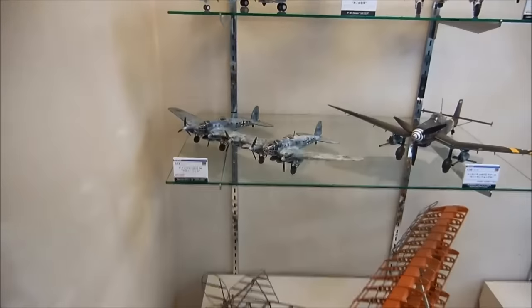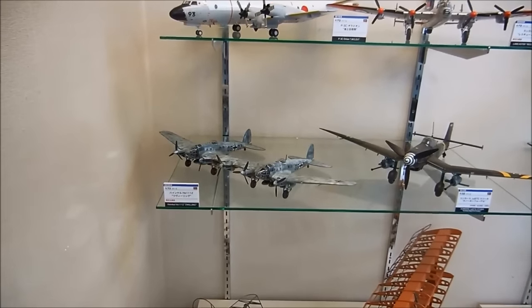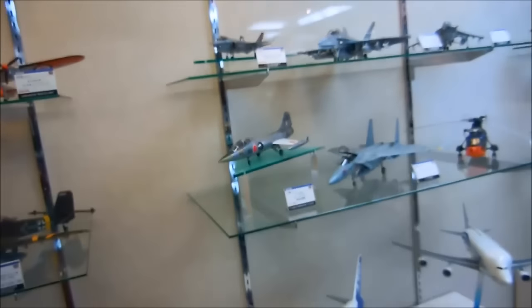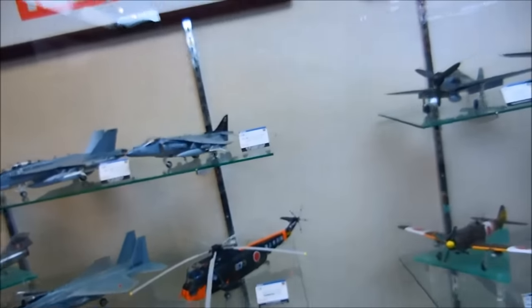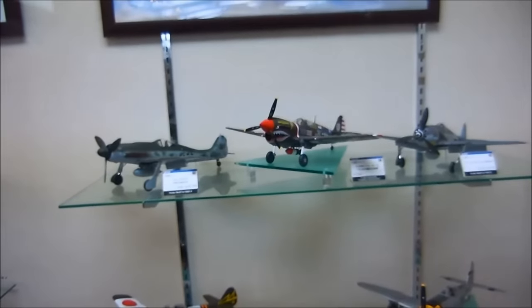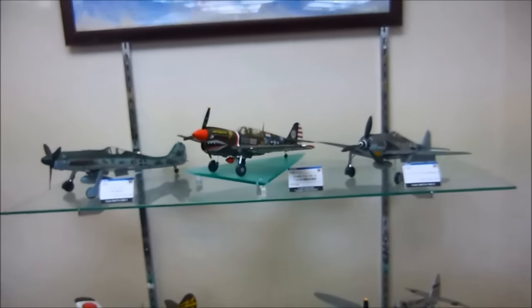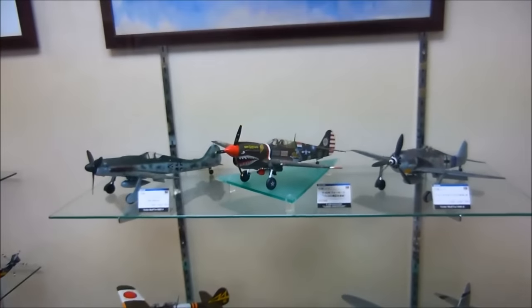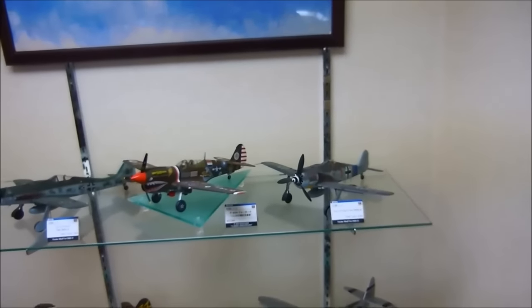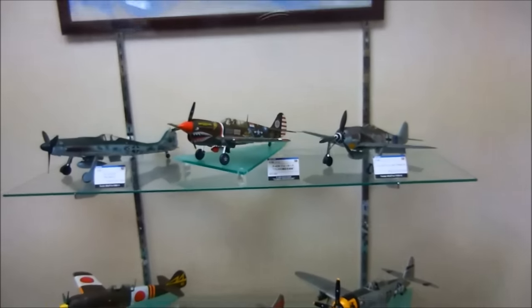My camera doesn't want to zoom anymore for some reason. I apologize for that — I think I may have dropped my camera or something, banged it too many times. There's a Focke-Wulf. There's the P-40 Warhawk. You'll notice though it has British and American decals. I don't know what's going on with that.